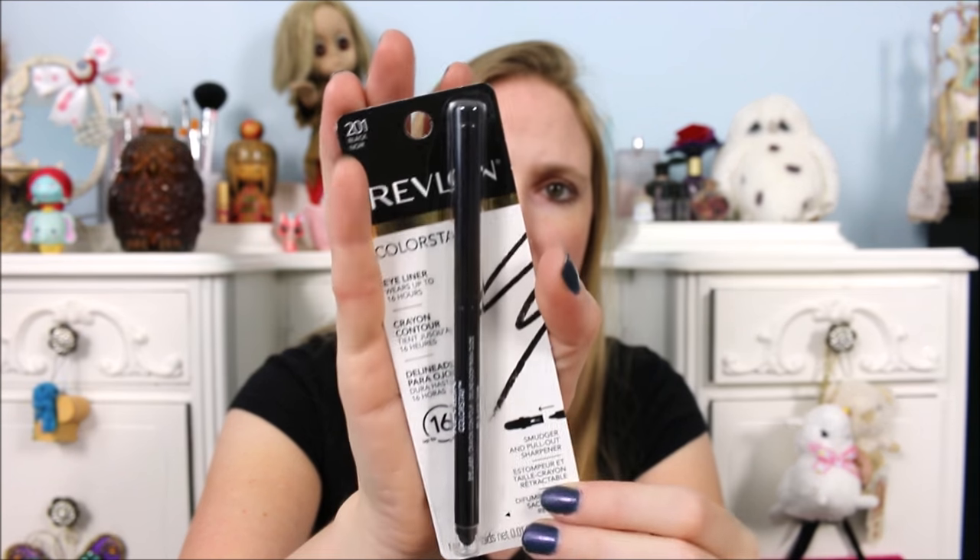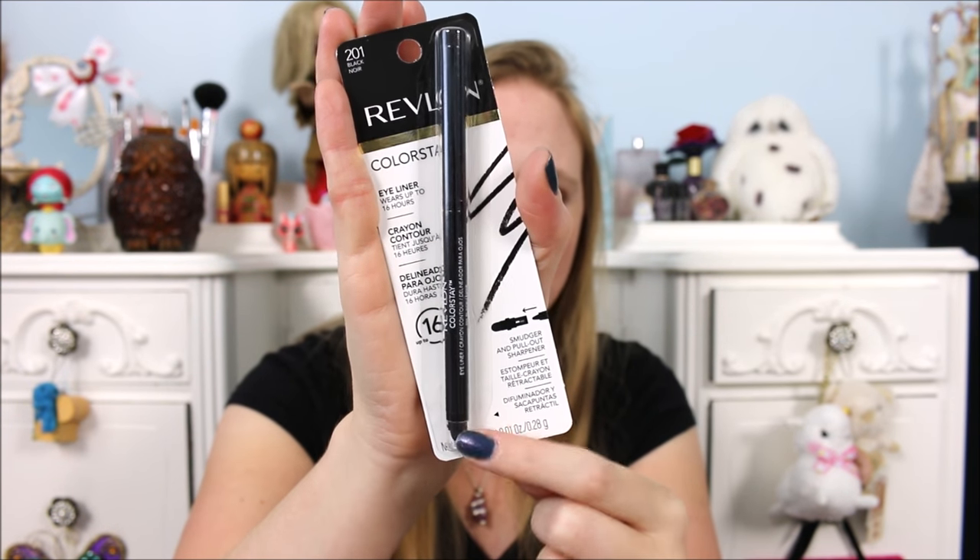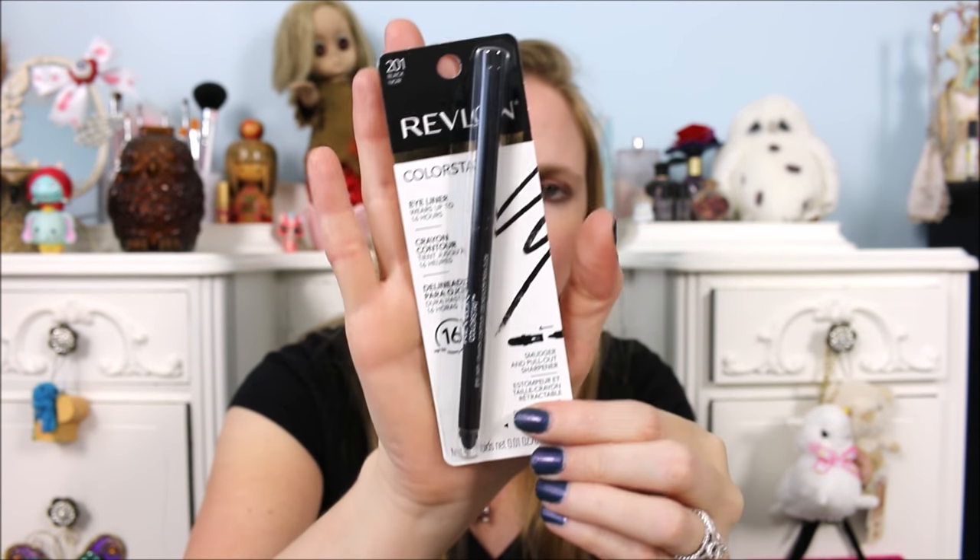Next is a Revlon Colorstay eyeliner. This is a full-sized product and it is just in black — perfect. It has a little smudge stick on the end as well to make more of a smoky eye look with your eyeliner. So I'll definitely use that.